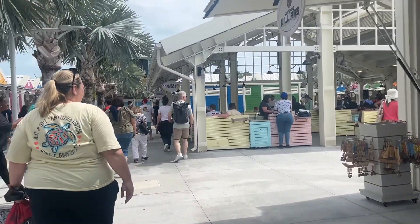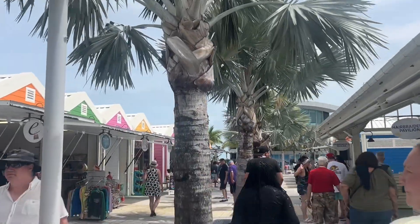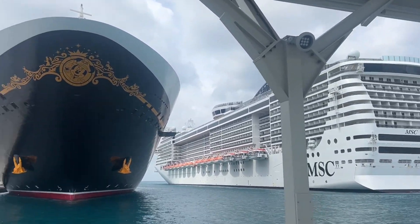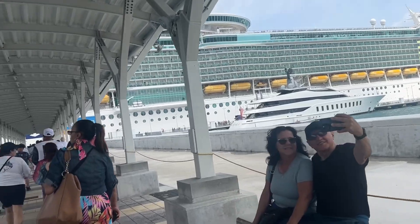Just keep in mind some of these shops here in the port are going to be more expensive than what you'll find in town. There's our ship, right next to the Disney Wish — one, two, three, four, five, six ships in port! We made it back to the boat and we're greeted by swans. Thanks for watching our little tour of Nassau — stay tuned for more cruises, guys. Ahoy ahoy!